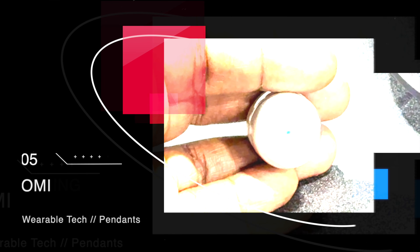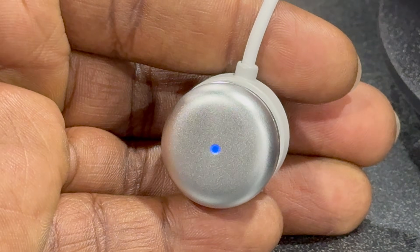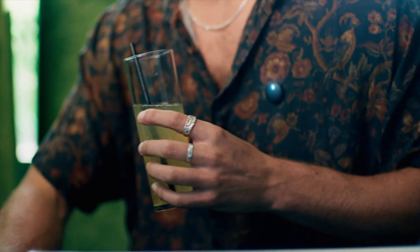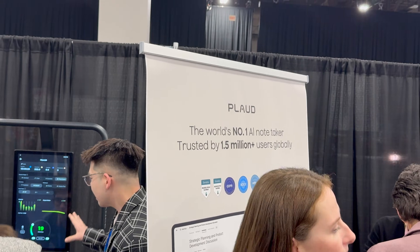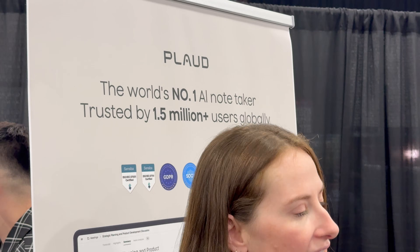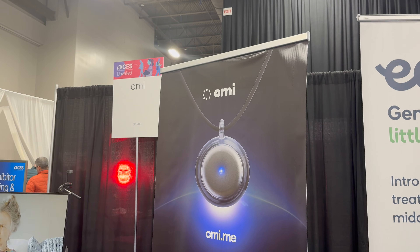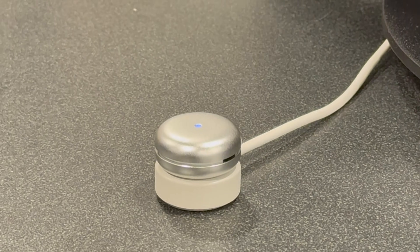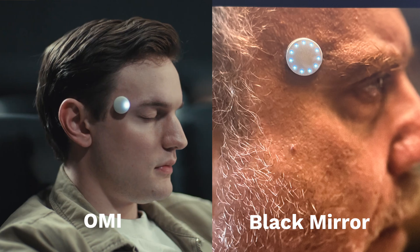The last wearable may be my favorite because of both its utility and its controversial nature. This is OMI. Its job is super simple — you wear it on your neck and it captures your conversations. It's not the first of its kind, as I saw other similar devices like Plaud. The use case these devices solve is for note taking. You dictate your thoughts, go about your day as normal, and it captures and transcribes all the information. When I saw the design, it reminded me of a Black Mirror episode I watched recently.